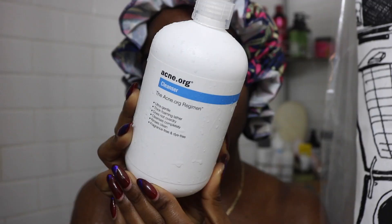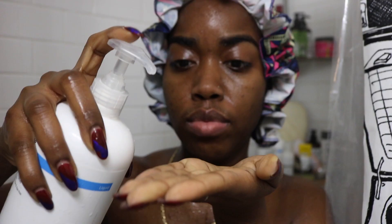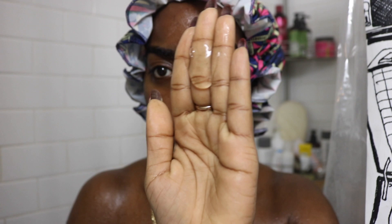Hey guys, welcome back to my channel. I'm here with a skincare routine for y'all. My skincare routine normally starts in the shower, so grabbing my acne.org facial cleanser, I go in with one pump.